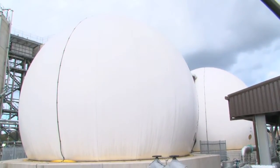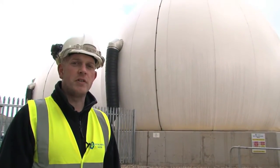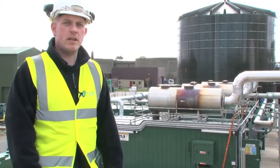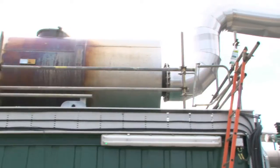The biogas produced in our digesters is then stored here in the biogas holders before it's sent to the engines. The engines take the biogas produced by the digestion process and convert it into energy, which we use to power the rest of the sewage treatment works.